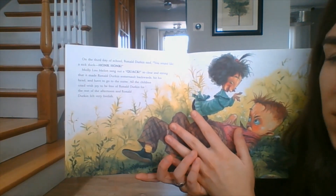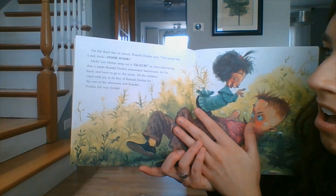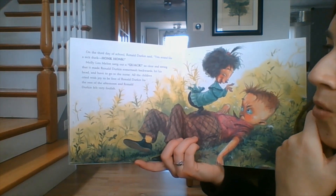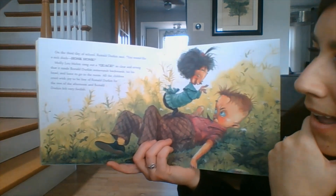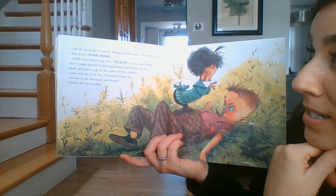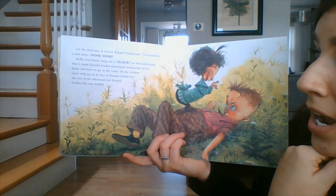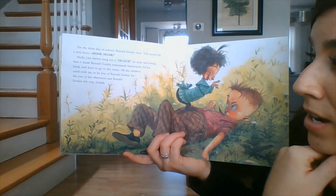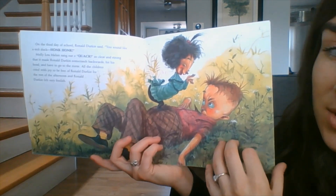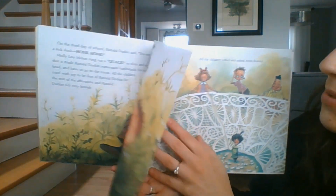On the third day of school, Ronald Durkin said, you sound like a sick duck, honk honk. Molly Lou Mellon sang out a quack quack quack quack so clear and strong that it made Ronald Durkin somersault backwards, hit his head, and have to go to the nurse. All the children cried with joy to be free of Ronald Durkin for the rest of the afternoon. And Ronald Durkin felt foolish again. This boy Ronald is not very nice right now.